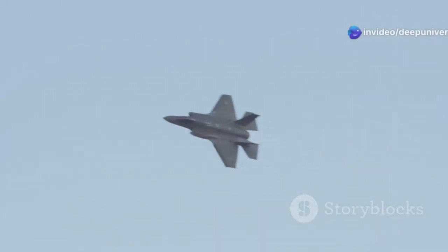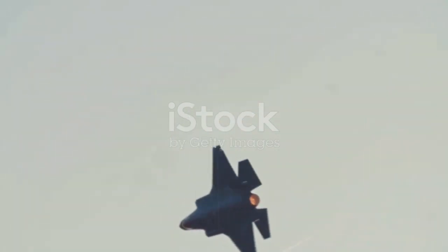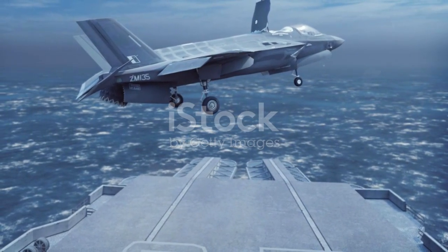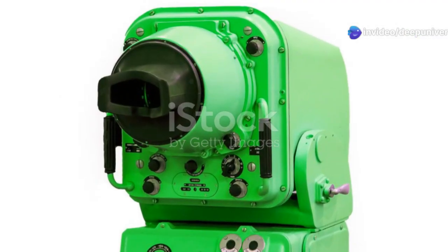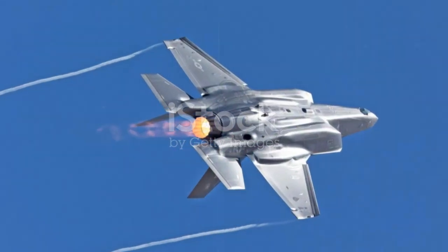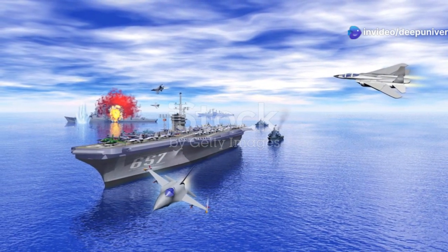This fighter jet was born out of the Joint Strike Fighter program. The program was ambitious — it aimed to create a single aircraft that could meet the needs of the U.S. Air Force, Navy, and Marine Corps. This meant designing an aircraft that could perform a variety of roles. The F-35 needed to be a capable dogfighter, a bomber, and a reconnaissance platform all in one. Today, the F-35 stands as a testament to the ingenuity of its creators — a game-changer in the world of military aviation.